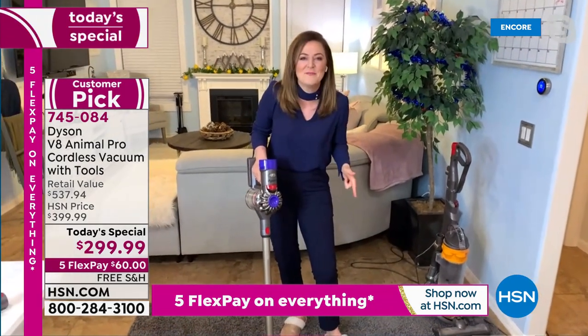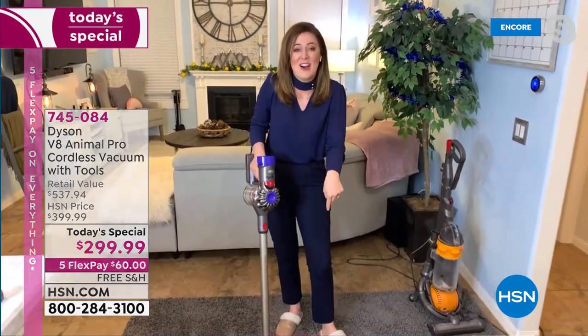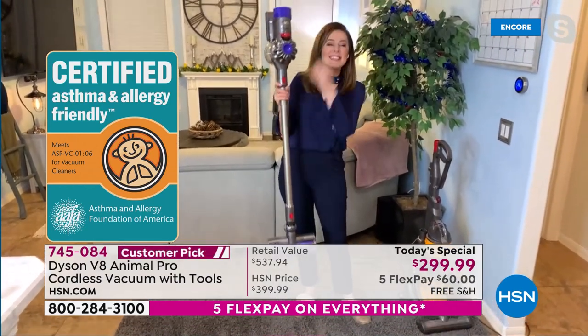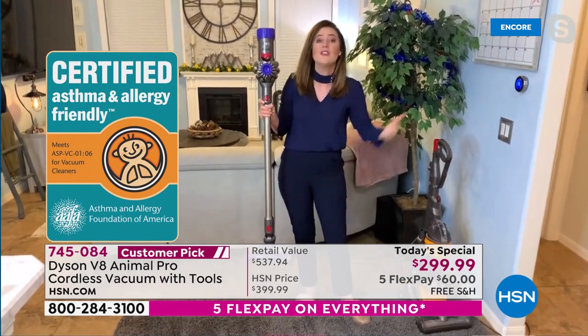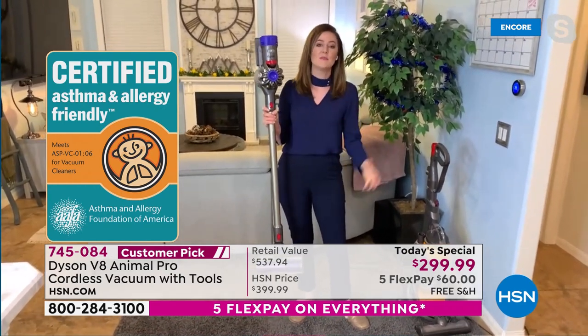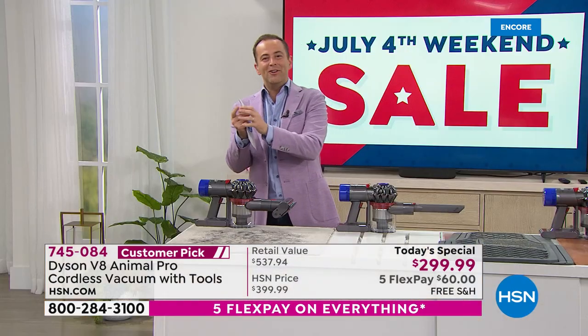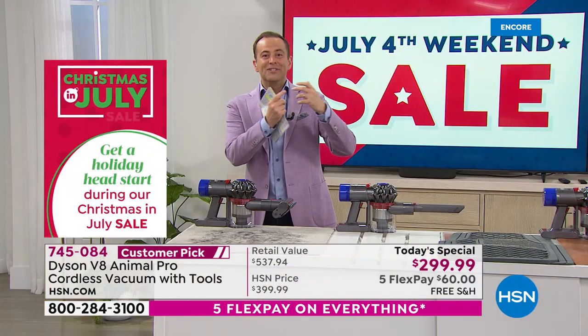That's why we're so proud to be certified by the Asthma and Allergy Foundation of America. We went over this carpet with the standard upright, and then the Dyson V8 Animal Pro went over it and found dirt the other one missed. That to me is the proof in the pudding — and that's the story we believe will be the same in your home.